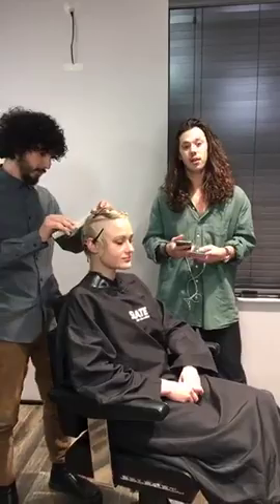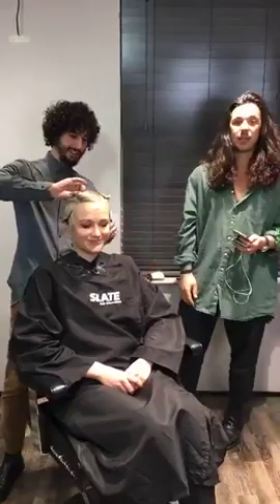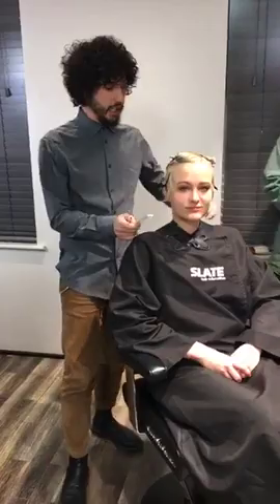Good evening everybody and welcome to our HairBrained Live Takeover. We are Slate Hair Education and it's a very exciting evening for us because it's our first HairBrained Live Takeover that we're doing in our new Academy. This is Michael Kitsilidis, Creative Director, and he's going to be doing something very interesting for us tonight. We have the beautiful Petra here and we're in our beautiful new Slate Academy here in central London. Thank you everyone for tuning in.